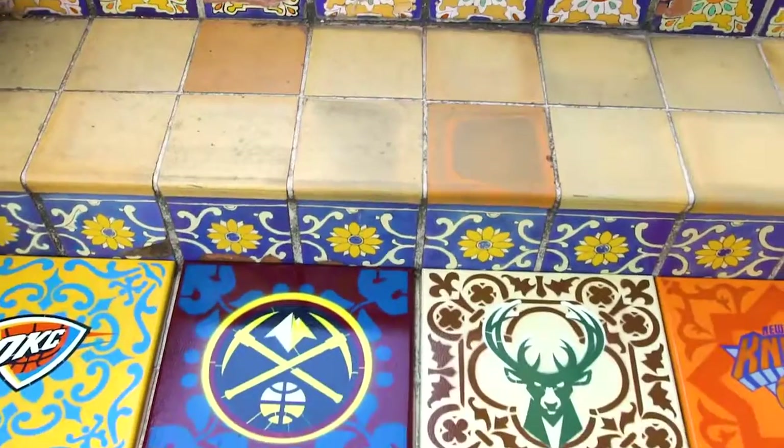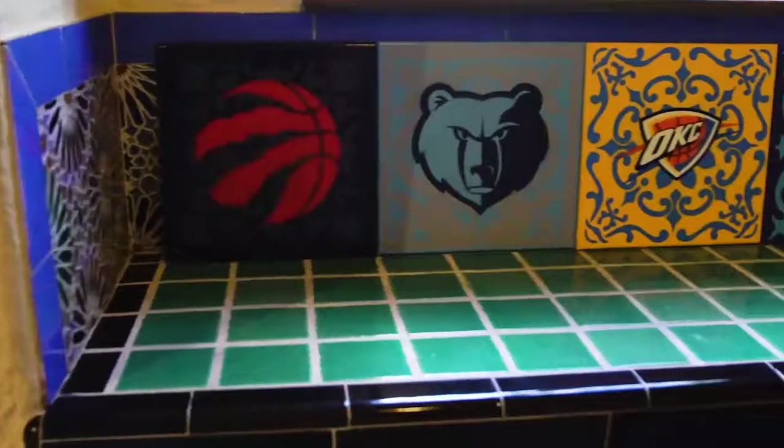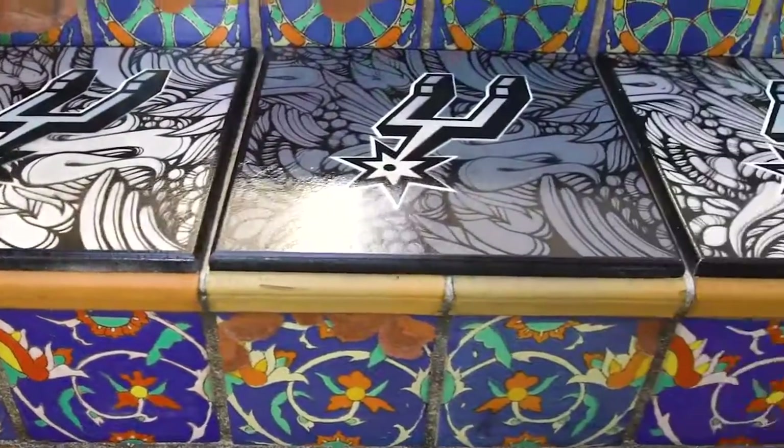To see the capacity that the Spurs are using the tiles in is really cool. The creativeness going in and how they're being presented in collaboration with what I did is really phenomenal to see.